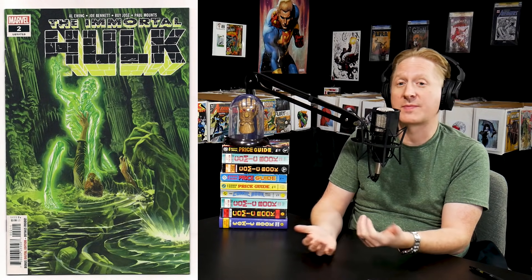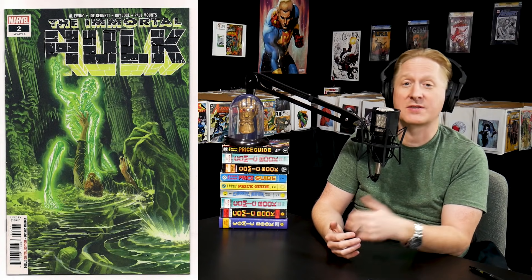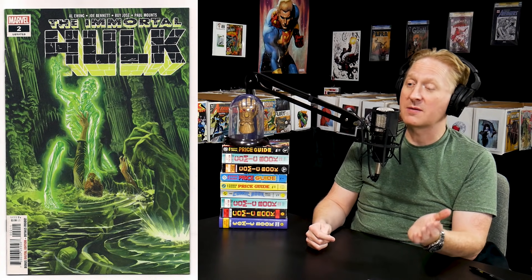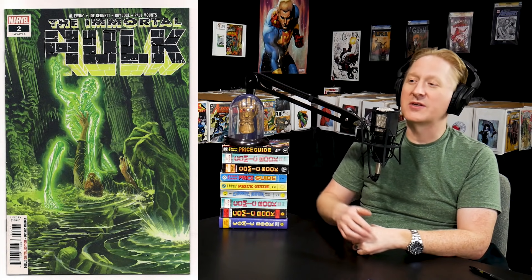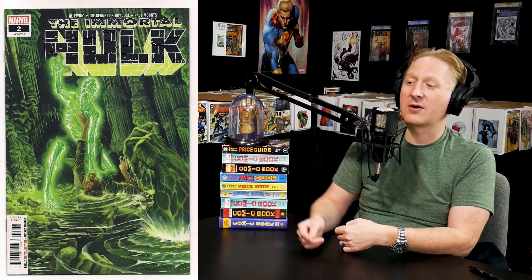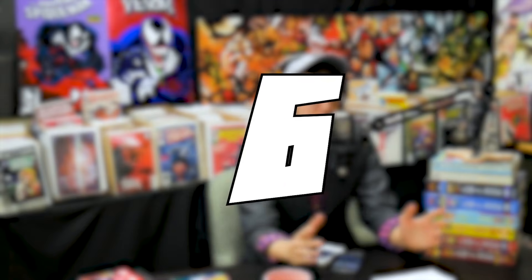Coming in at number seven, we have Immortal Hulk #2 — the first appearance of Dr. Frye. This run has been hot; we saw number 12 on the list last week. These Alex Ross covers are great. This book was in the $10 to $15 range, and it dipped a bit when the trade paperback reprinting issues 1 through 5 came out in November. But now with issue 12 out and the story continuing, this is spiking to the $30 to $40 range. This whole run is a sleeper, and I've been picking up extra copies myself. Some of the original Alex Ross paintings have been going to auction at incredible prices.